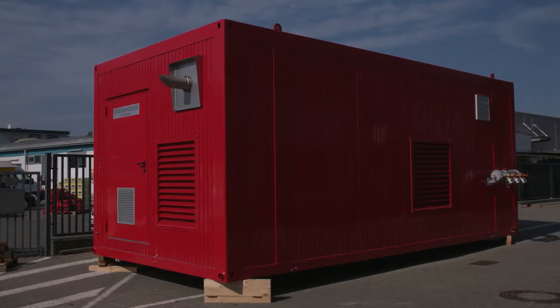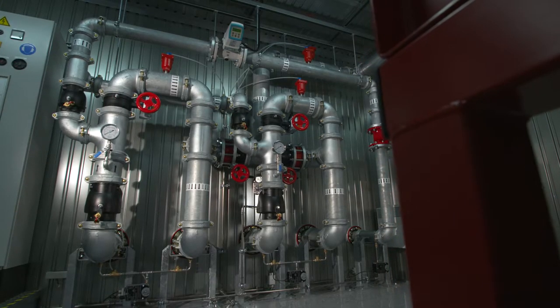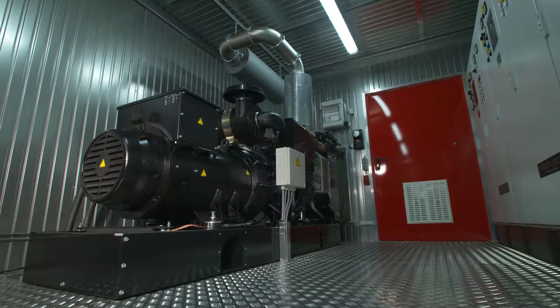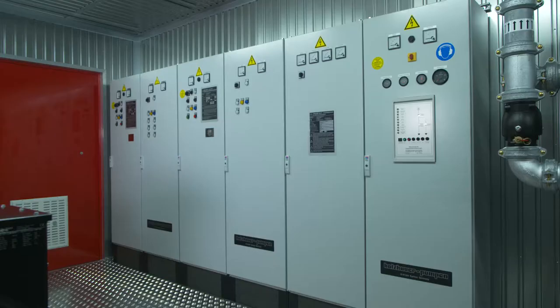Holzhauer Pumpen presents the packaged fire pump station series Simplex Wide Range HD in compact design, tailored to your needs and easy to install and operate — a packaged fire pump station with a diesel engine, direct-coupled generator, and controller.